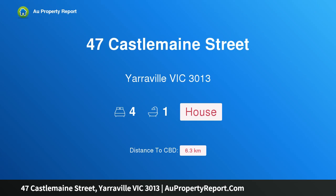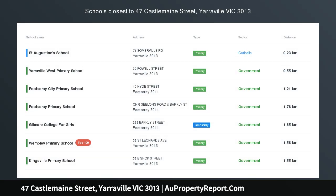Hi, I am glad to introduce property 47 Castle Main Street, Yarraville, Victoria, 3013 — a Bluestone Heritage home.